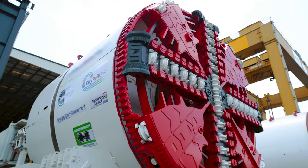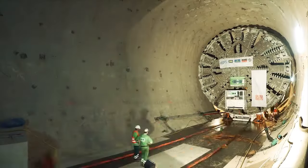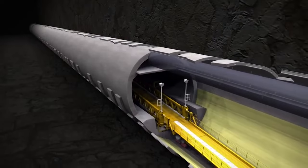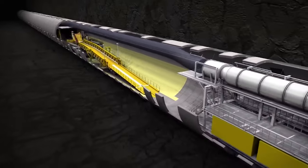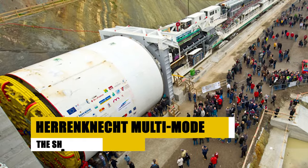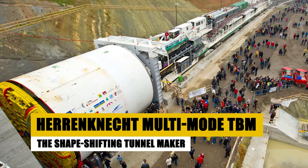The Robbins Crossover XRE is not just a machine — it's a symbol of the evolving landscape of tunneling technology. It stands as a testament to the ingenuity required to master the underground, proving that with the right tools, no terrain is too daunting. Now we enter the realm of the Herrenknecht Multi-Mode TBM, a machine that takes adaptability to new heights.